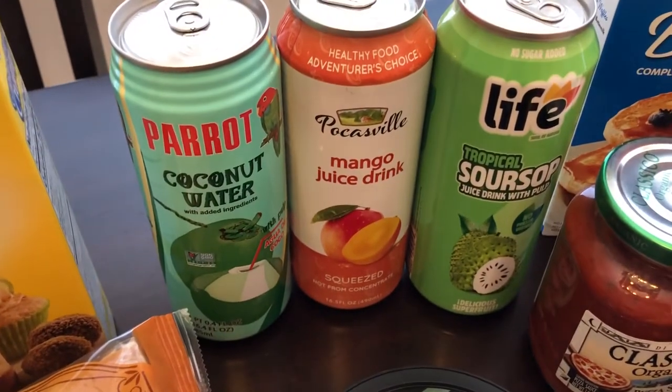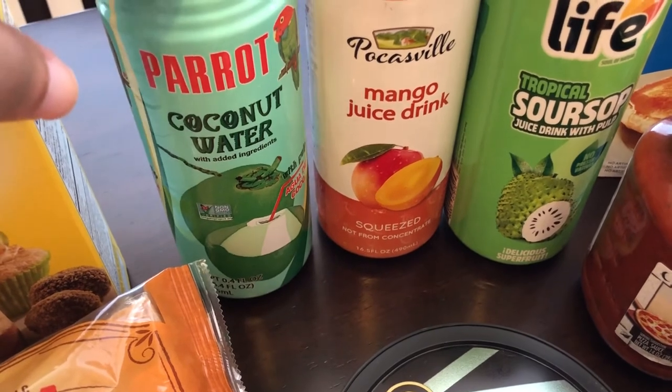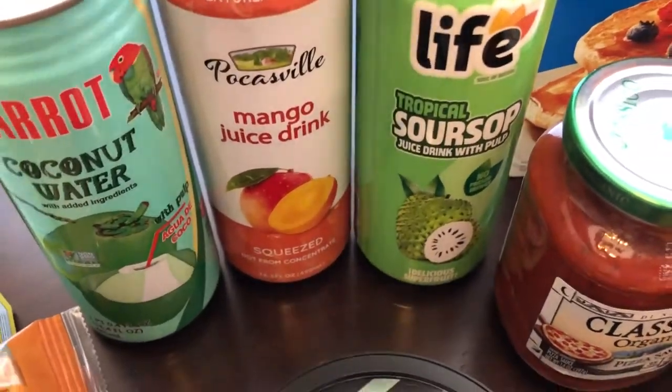My husband is from Jamaica and he likes tropical fruit and stuff like that, and he also likes coconut water, so I grabbed him a can of coconut water, a mango juice drink, and soursop as well.